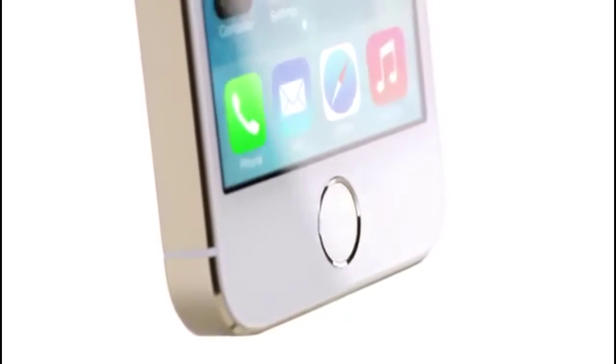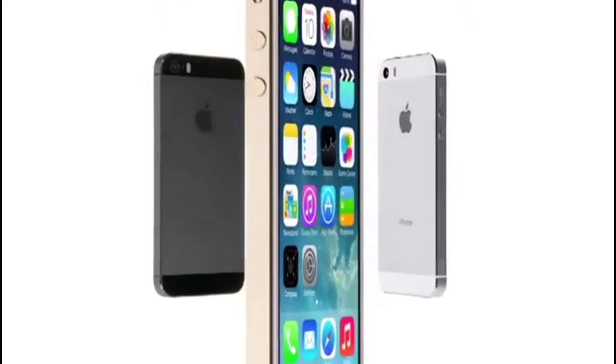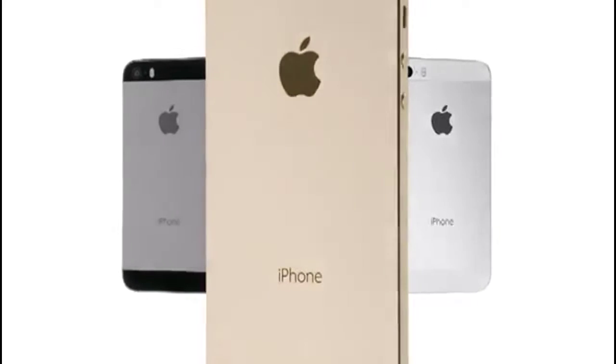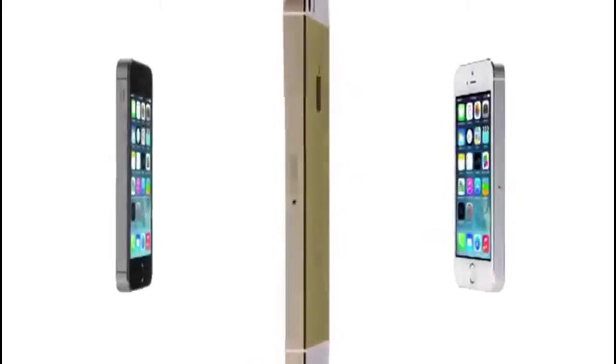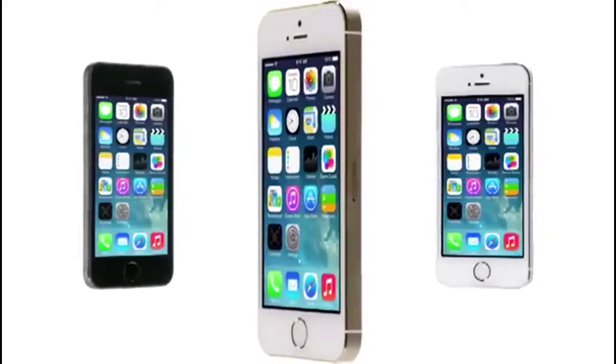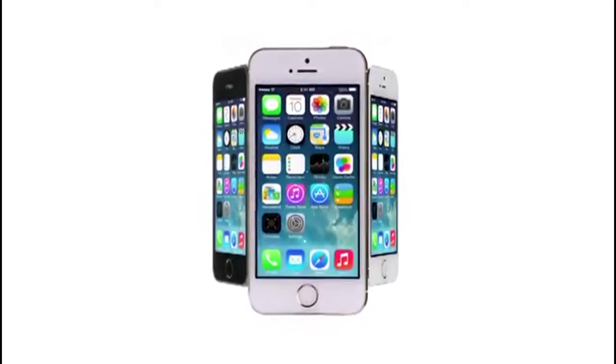Touch ID defines the next step of how you use your iPhone, making something as important as security so effortless, so simple. We believe that technology is, at its very best, at its most empowering, when it simply disappears.